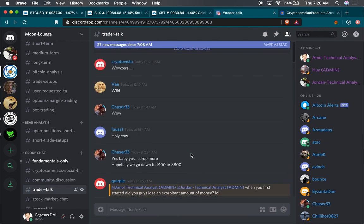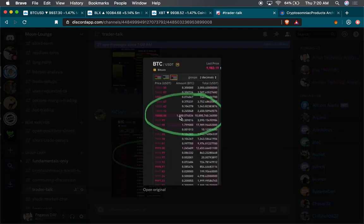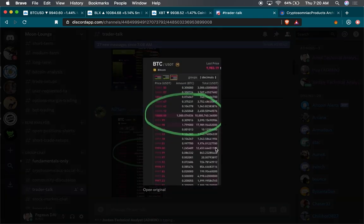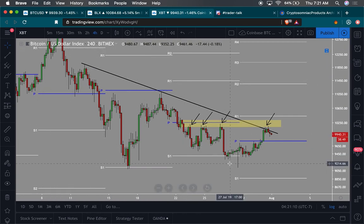Typically price tries to come back into the same region and gets rejected — that's what creates an order block. You can see that yellow block rejected it, rejection, rejection, comes back into that yellow block again, rejection. So that tells me this order block is where there's either a lot of sellers trapped or people who are shorting here and don't want the price to escape, so they're holding price down.